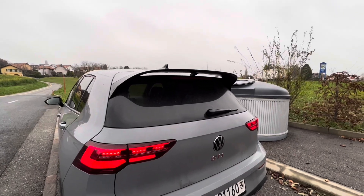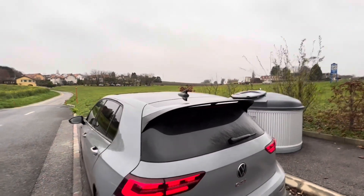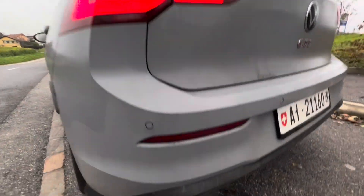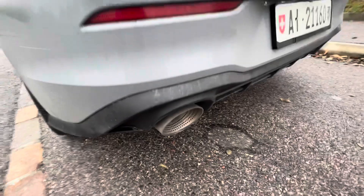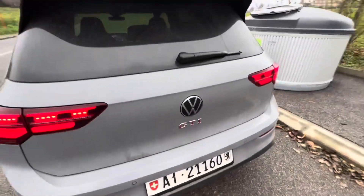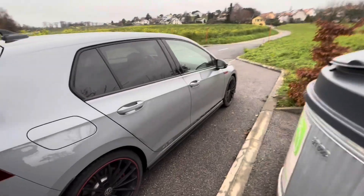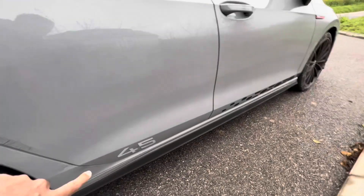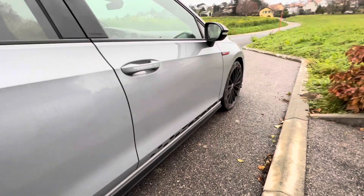So you get 19-inch rims with a beautiful red pinstripe around them, the Club Sport spoiler — a lot of guys on the Mk7 and Mk7.5 try to get these spoilers — and of course the pretty piece: the Akrapovič exhaust, which I'll speak about more during the drive. Also special on the car are the Club Sport 45 anniversary decals with honeycomb patterns.